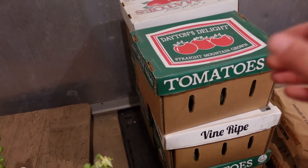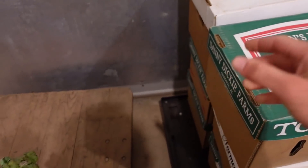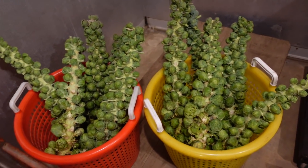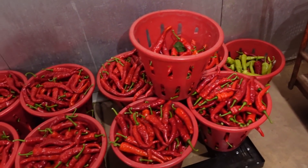In these boxes here is some zucchini — still beautiful for this time of year. Then we have some brussel sprouts, and actually this is one of the last pickings, we might have one more time yet to pick. We have some red cayenne peppers here.